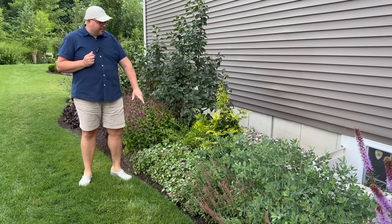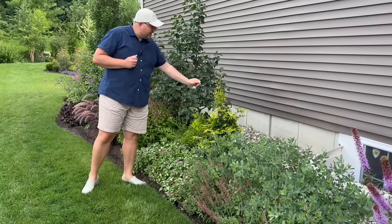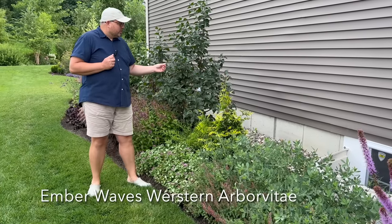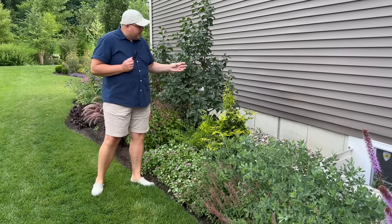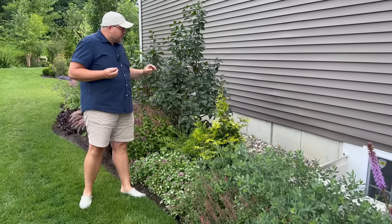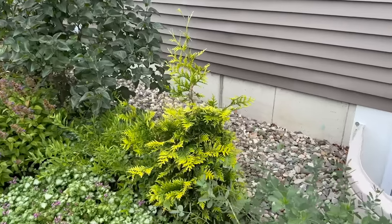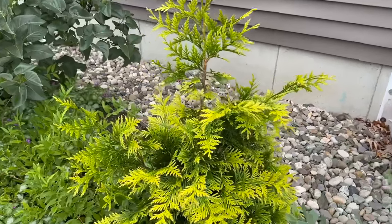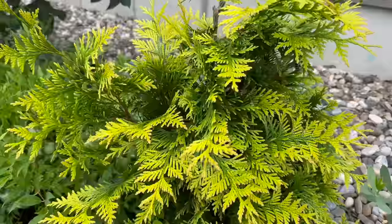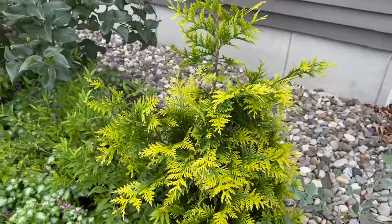Some purple lamium. This is Ember Waves—it's a kind of cross between an arborvitae and a cypress, and the new growth is all gold. This is a Monrovia tree. You'll notice this side of our garden is a little less mature than the others, because it's been getting tweaked the most over the last couple of seasons.